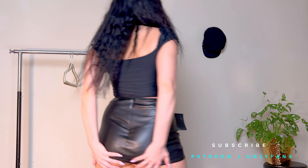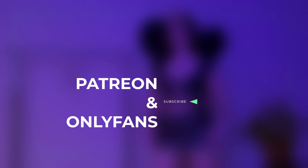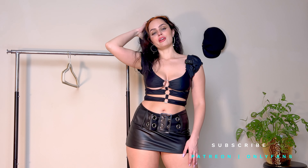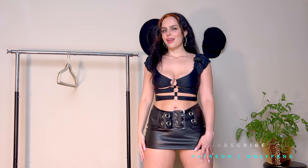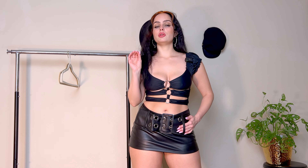If you like this leathery look, go check there — you're not going to be disappointed. I send out messages on OF, I chat on Patreon, and there's just a lot of fun content and you can get to know me better there. I'm going to go ahead and get our next look on, which is a super unique dress.